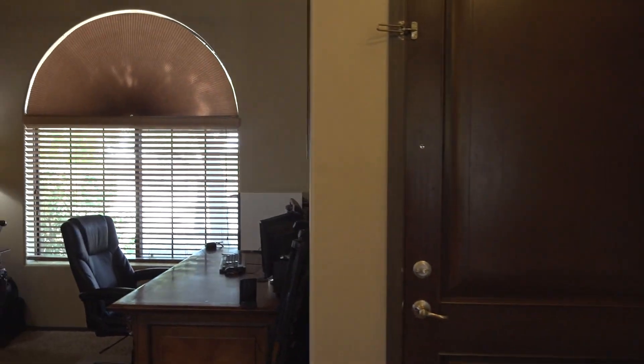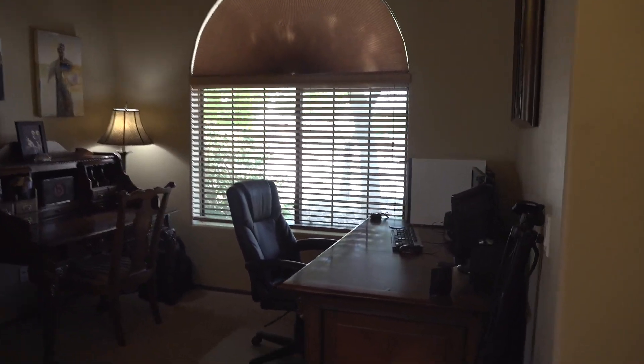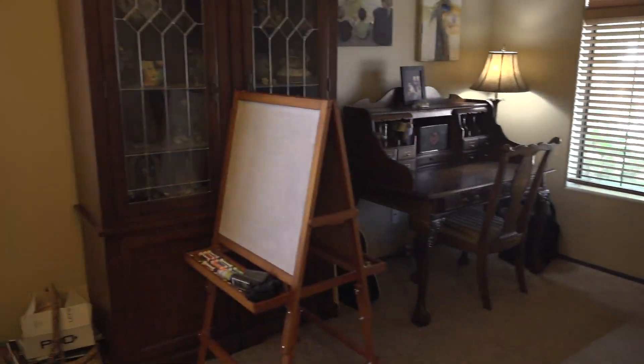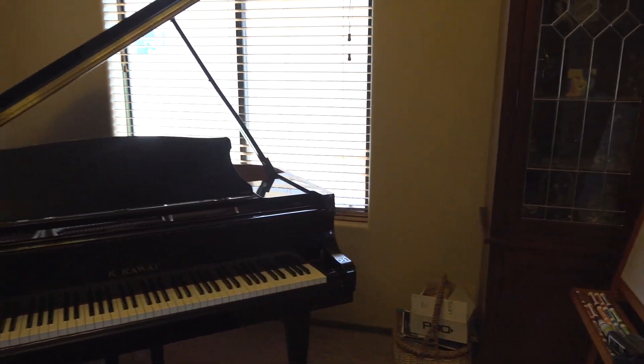Here we have the front area — it's currently set up for a home office with multiple phone lines. Now we could have a formal dining room, but they're using it for their grand piano.